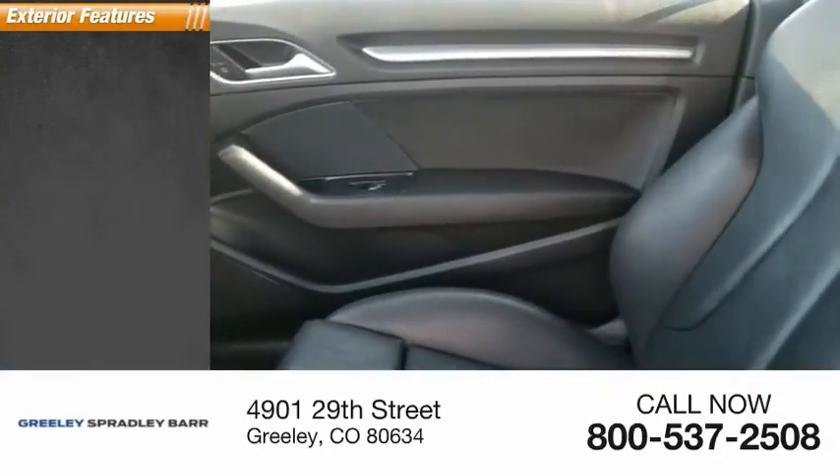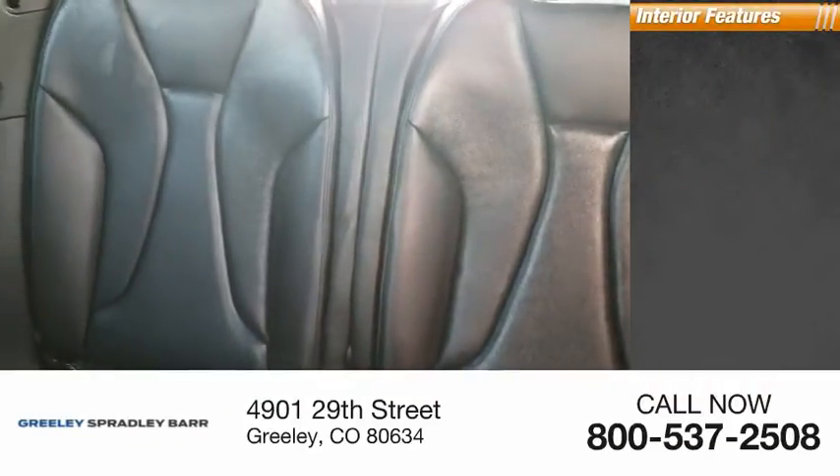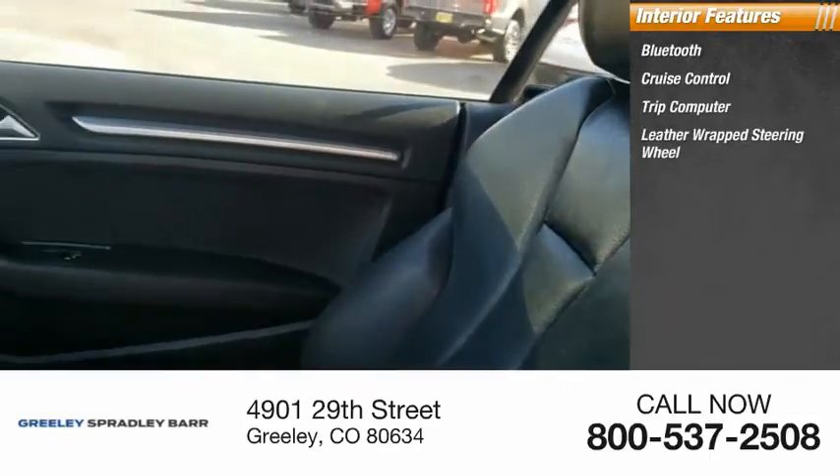Here are some of this vehicle's great options: body color door handles, perimeter alarm. Inside you'll find Bluetooth, cruise control, trip computer, and a leather-wrapped steering wheel.